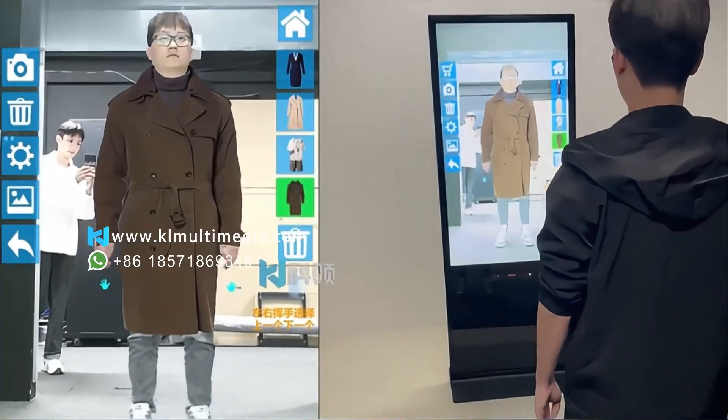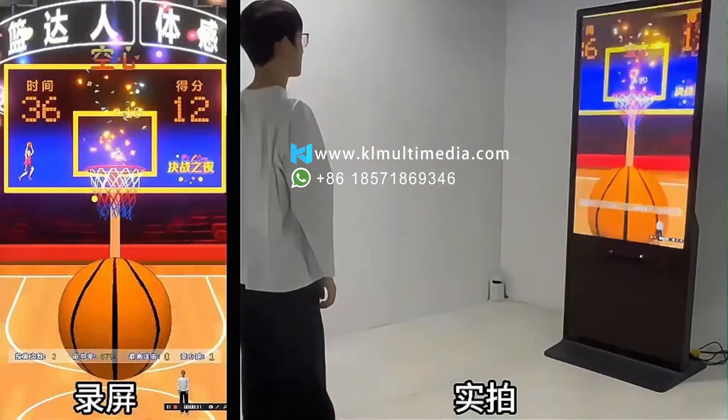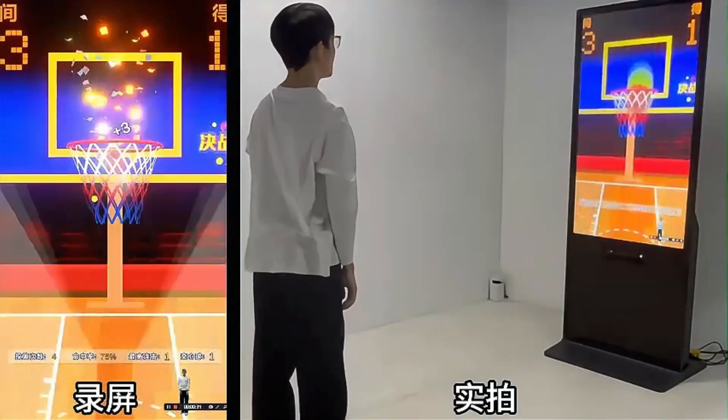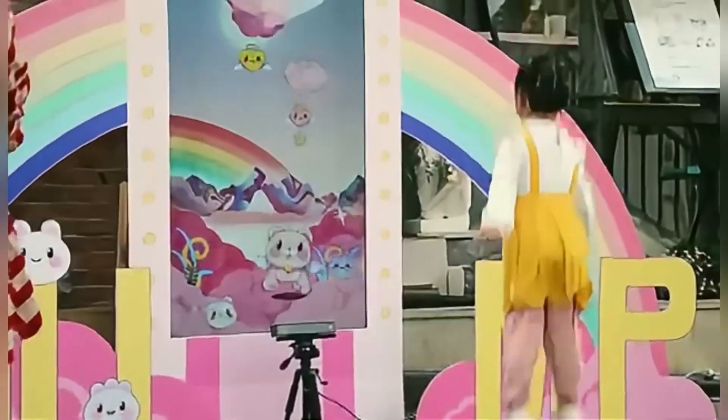Ready to bring motion to life? Cleater delivers tailor-made solutions for events, exhibitions, and sports. Discover how Cleater's Kinect solutions move your audience and your brand forward.